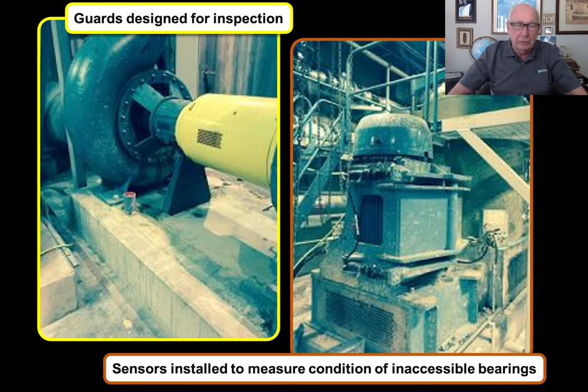Also, are sensors installed for, for example, bearings that you can't reach easily with handheld equipment? Today, of course, you have more and more online sensors for that — but are they installed where they are needed? This was part one of a series of what I would call physical gemba walks that you should do when you are a manager in a plant. It's important to be visible and also to show an interest to your people. Thank you very much.